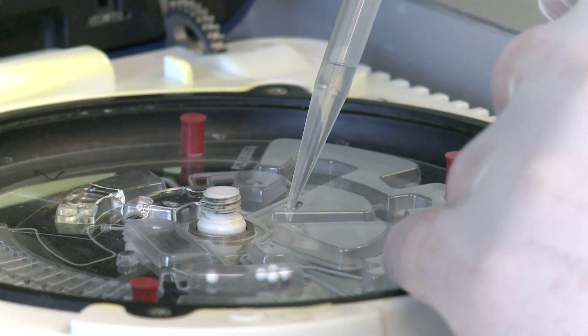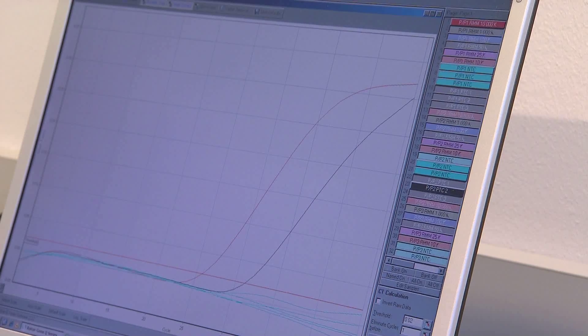The performance of the mini lab is simple. Inside the device, the DNA of the blood sample is extracted and amplified. If the genetic profile matches with a known pathogen, a signal appears on the screen.